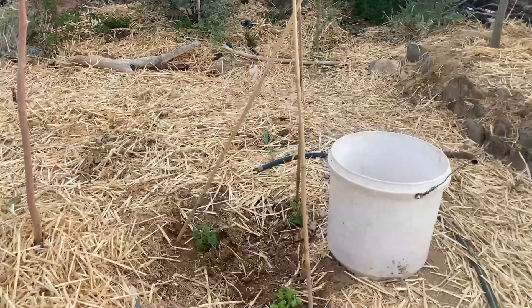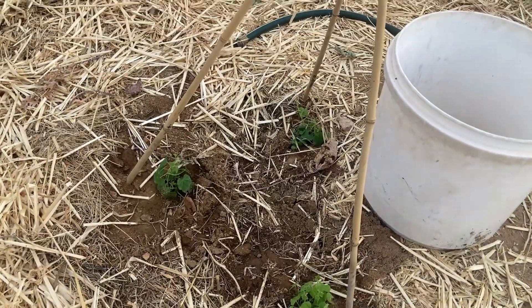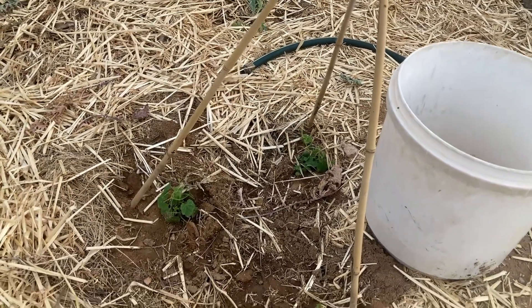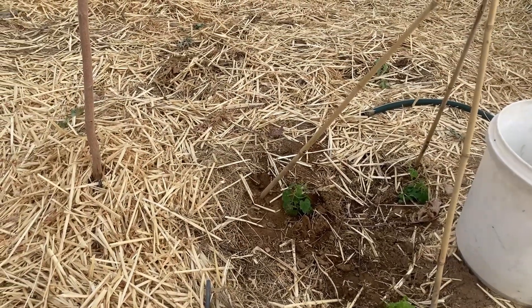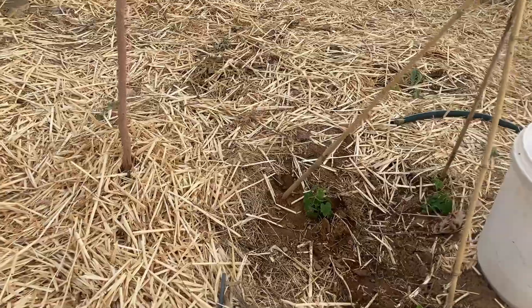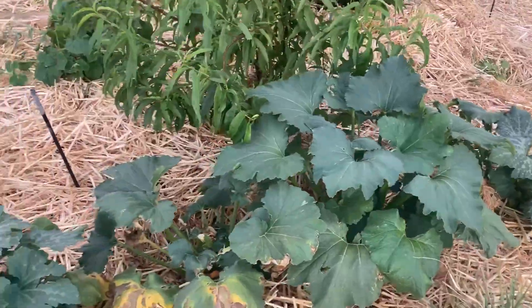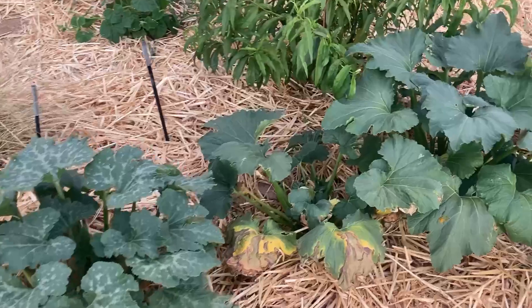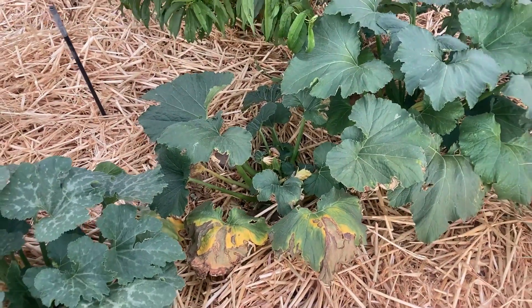Another thing we've planted is kuka melons — a kind of miniature cucumber-like plant that's supposed to be able to handle the heat. We shall see. Zucchini is producing; we're going to cut out the center one there because it's just not doing as well.